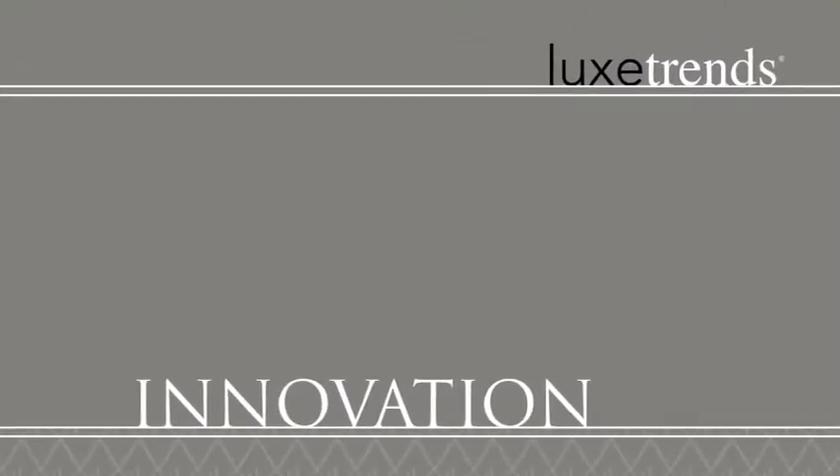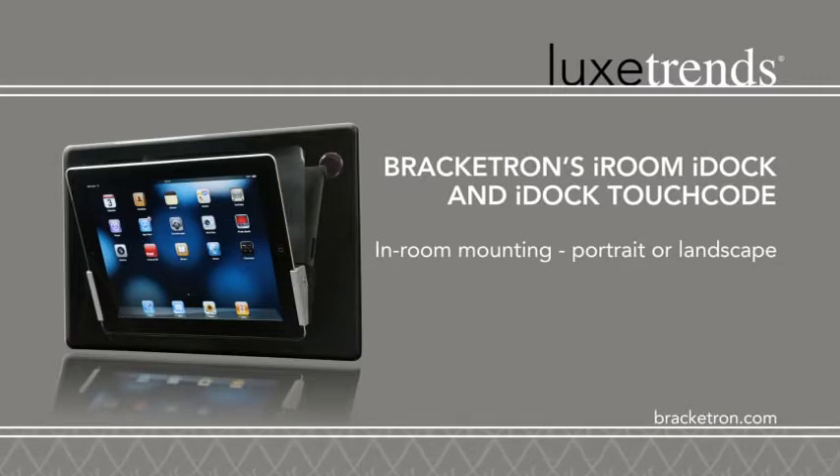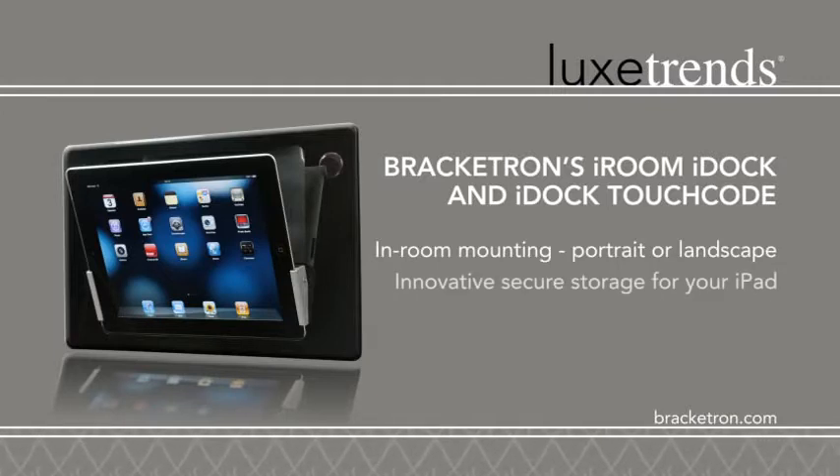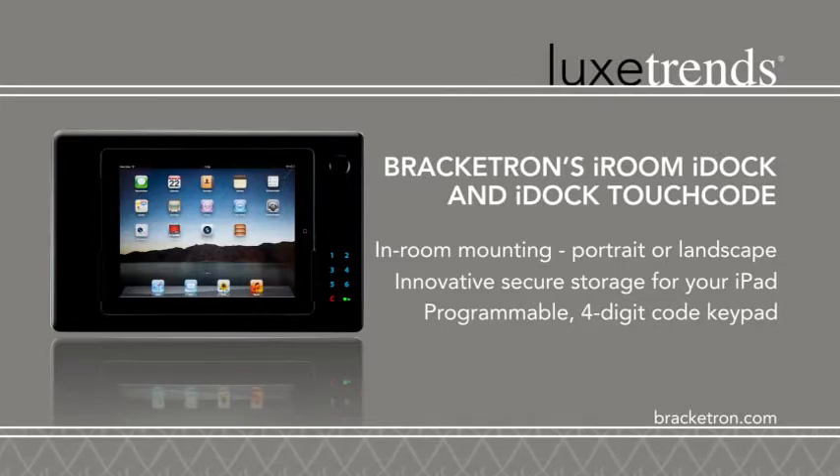Innovation for your home. A 2012 International CES Innovations Award winner, Bracketron's iRoom iDoc and iDoc Touchcode are aesthetically attractive ways to display and integrate the iPad into your home. The iDoc Touchcode features a four-digit code keypad to keep your iPad safe and secure.